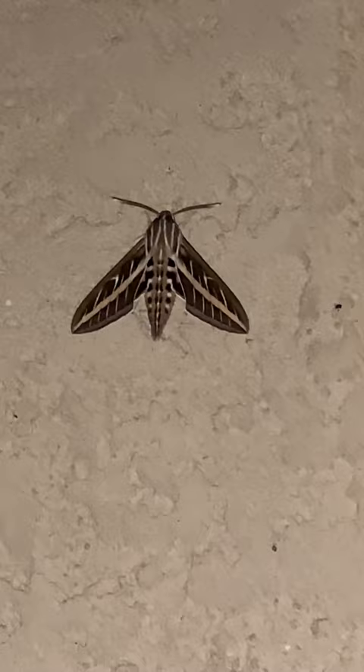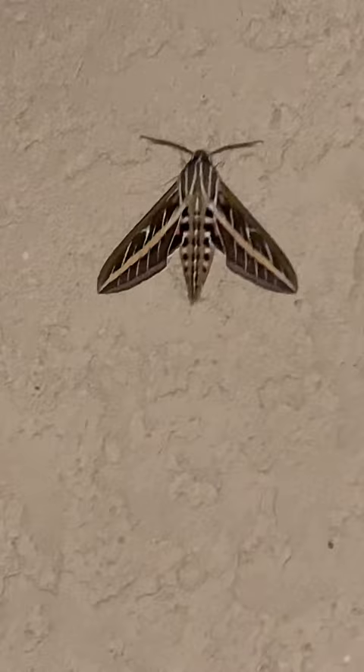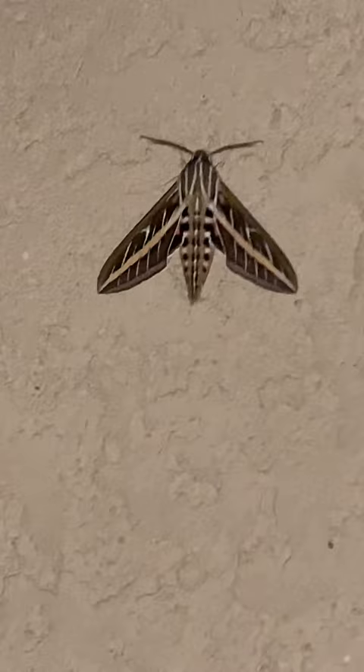This is a sphinx moth. Earlier in its life, it was one of those grody old green horned tomato worms. Then it turns into this really beautiful cool moth. I'm going to try to get closer so you can see it. Isn't he amazing?